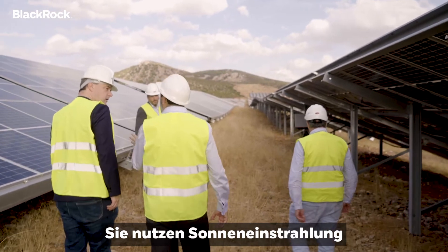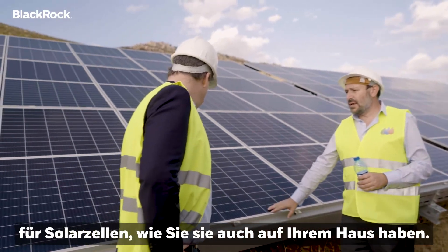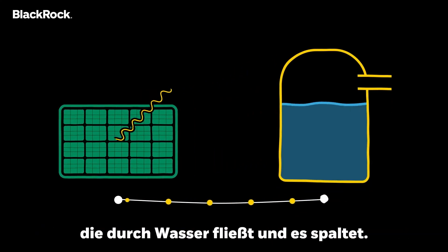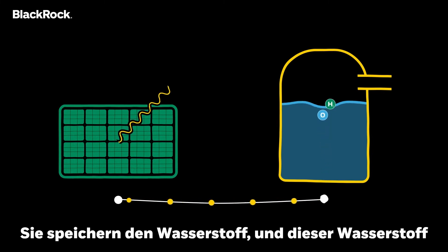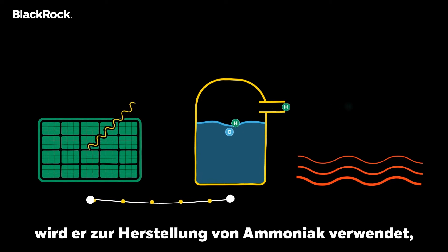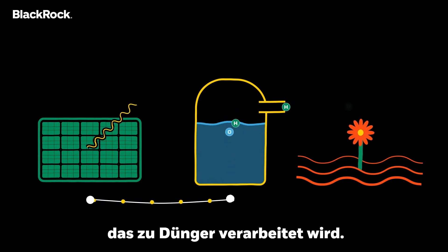They're taking solar radiation into photovoltaic cells, just like you have on your house, turning it into electricity that splits water. They take the hydrogen, and that hydrogen can be used for many things, but here it's being used to make ammonia to be made into fertilizer.